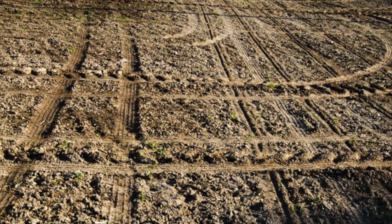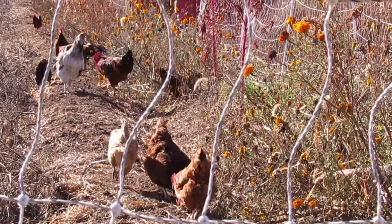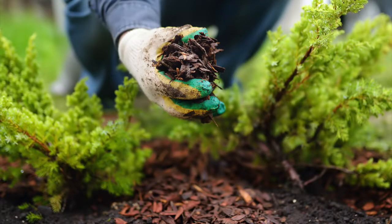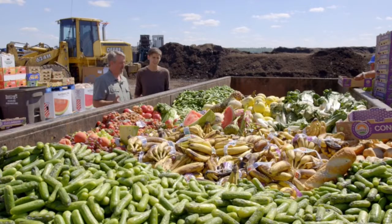Conventional farming methods have changed the environment, causing a reduction of some species of plants, insects, and animals in an ecosystem. By shifting to farming practices that restore soil to support these environments, we can reduce our human impact on the environment while still retaining productive farms.